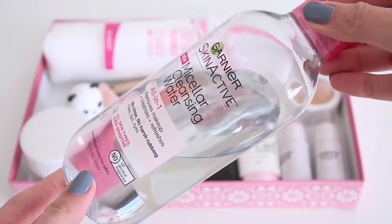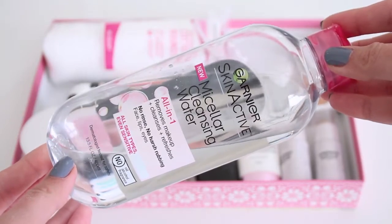The first thing I wanted to mention is a cleansing water. This is by Garnier — their micellar cleansing water, an all-in-one product for removing makeup, cleansing, and refreshing. I recently found out that it has an ingredient in it that is not good for your skin or your health. It's actually a very dangerous ingredient that can possibly cause cancer, and it's called PHNB. I've learned that PHNB is found in a lot of makeup removing products because it helps remove makeup faster, but it can cause cancer.